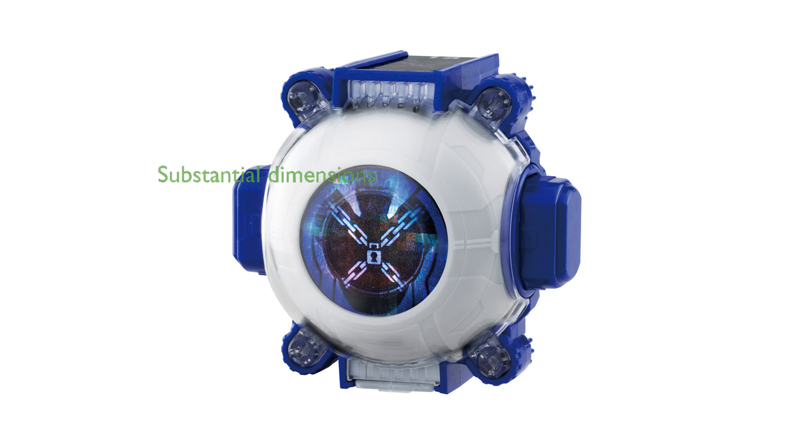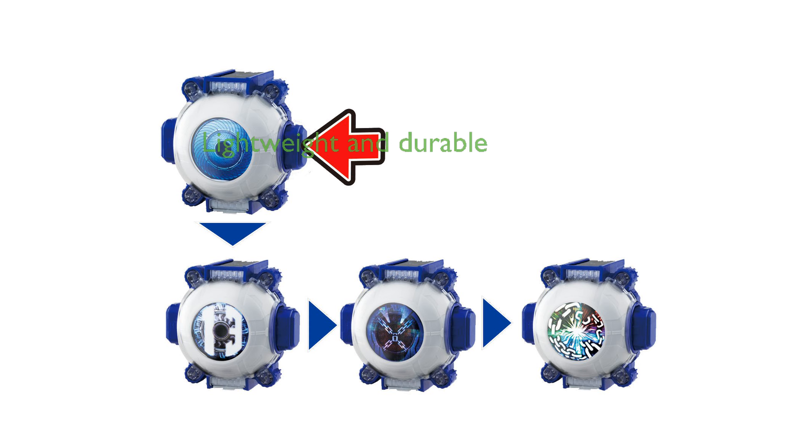With its dimensions of 64mm in height, 260mm in length, and 236mm in width, it is a substantial piece. Weighing 400 grams, the set is lightweight yet feels solid and durable.